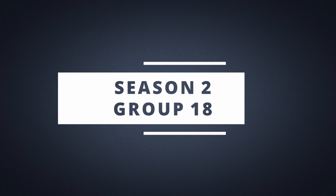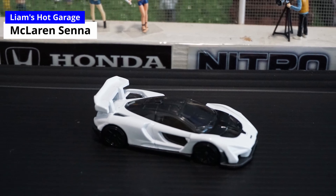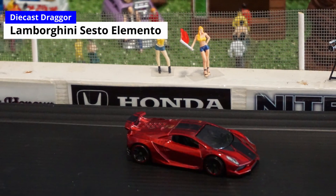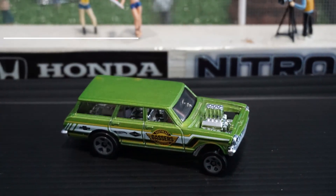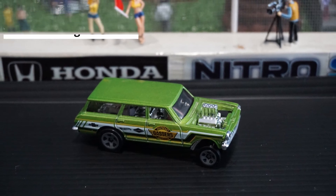Groups 18 and 19 will be going today. Let's take a quick look at Group 18. Driving in the McLaren is Liam's Hot Garage. In the Lamborghini Sesta Elemento we have Diecast Dragger. And Ragtag Racing Garage will be in a '64 Nova Wagon Gasser.